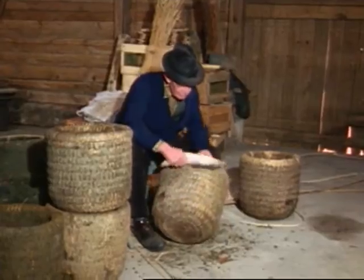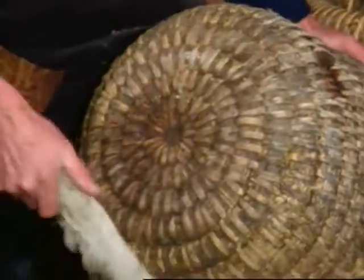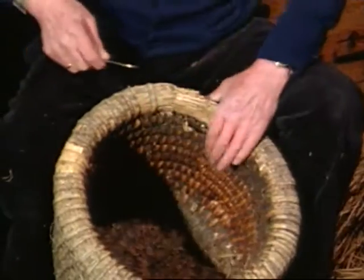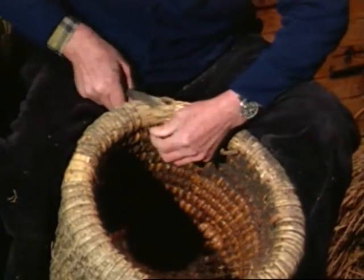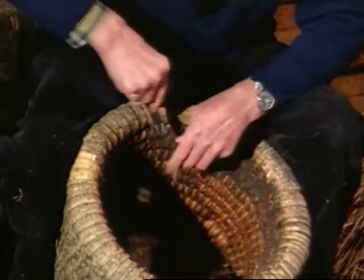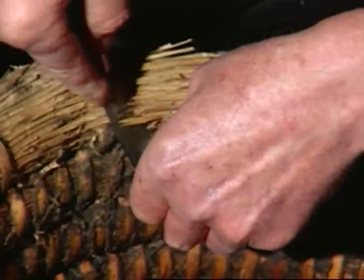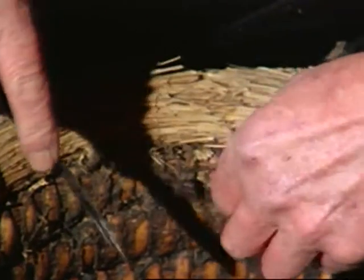A goose wing serves as a brush in such operations. Worn patches occur most frequently round the rim of the skep.